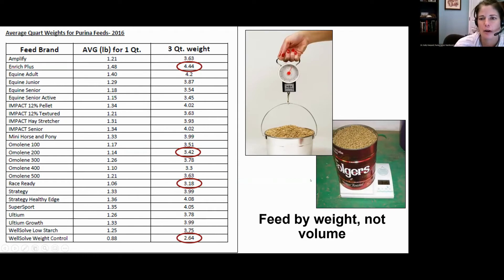Use concentrates as needed and provide energy supplements sparingly for very specific purposes. Forage should be the mainstay of the diet, then concentrates for energy and nutrients, then supplements as needed. When you feed, feed by weight, not by volume — every scoop of feed weighs a little bit different. For example, within Purina's product line, Well-Solve Weight Control is 2.6 pounds per quart while Enrich Plus is 4.4 pounds per quart. Get a scale, know what your quart weighs, and that helps you follow those feeding directions more accurately.